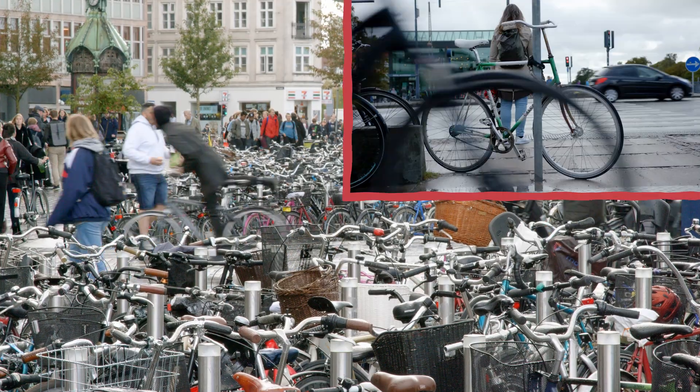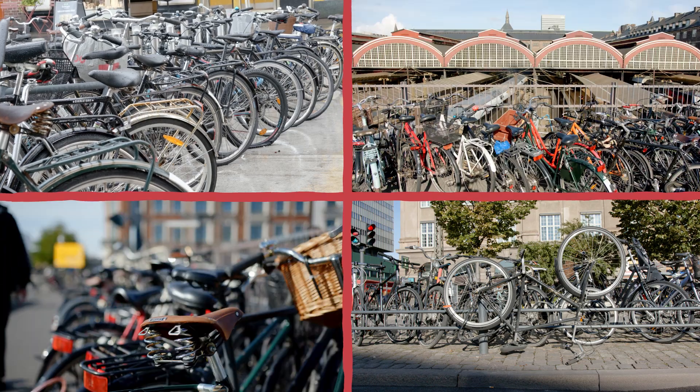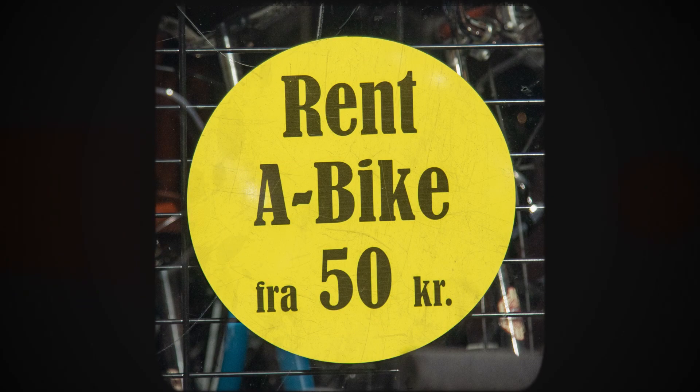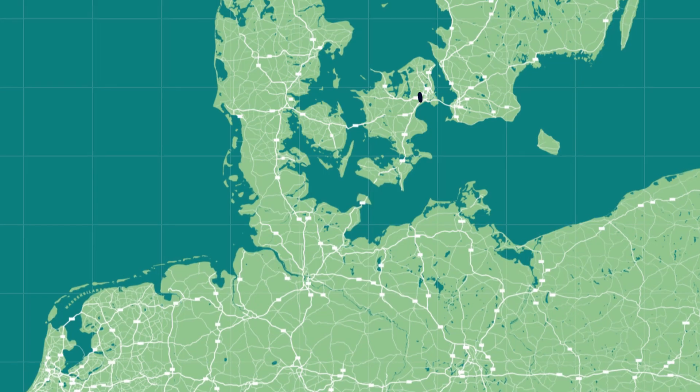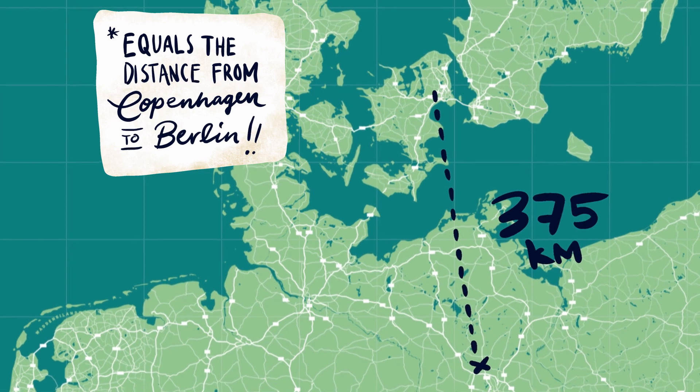First of all, our city has more bikes than people, which means that starting off with renting a bike will give you a flying start. We have no less than 375 kilometres of bike paths to feed your appetite.